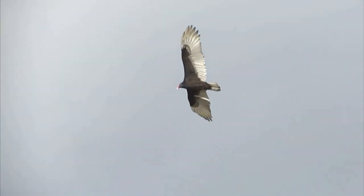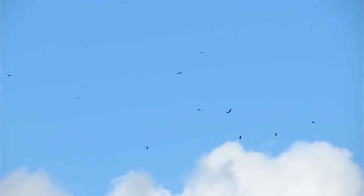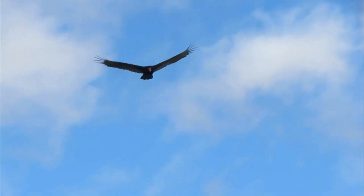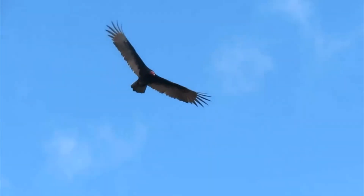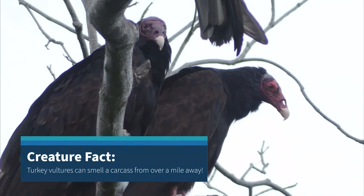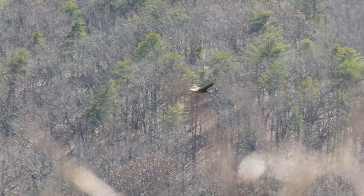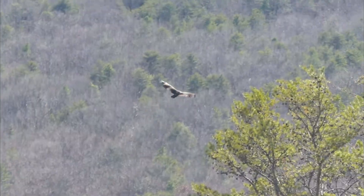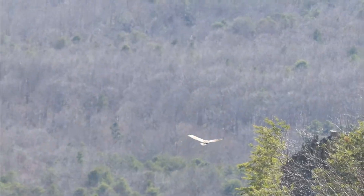If you see vultures that are really super high, those would typically be your black vultures. Our turkey vultures have a really well-developed sense of smell — when they're flying high, they're actually smelling the air and looking for food that way. When it comes to the black vultures, they're going to have better vision, which is why they fly higher than the turkey vultures — they're scanning the ground.